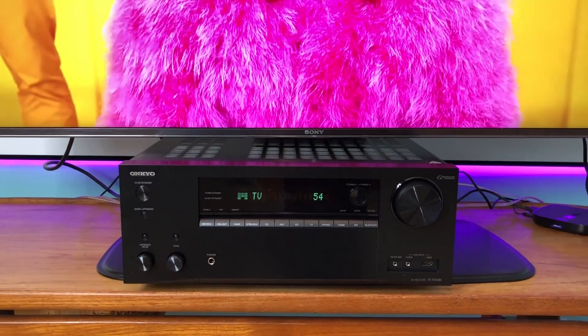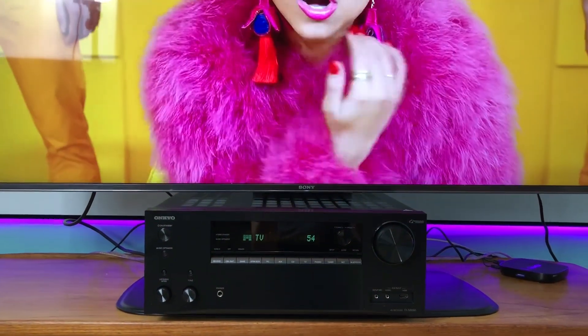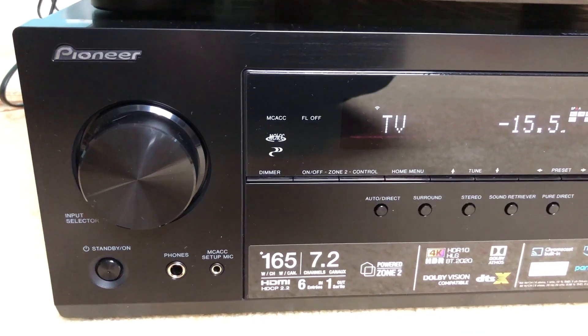I'm Erin for Best Buy Canada's blog and I recently had the chance to test out two receivers with a killer home theatre setup that I had in my home temporarily. I reviewed the Onkyo TXNR686 7.2 channel network AV receiver and the Pioneer VSX933.